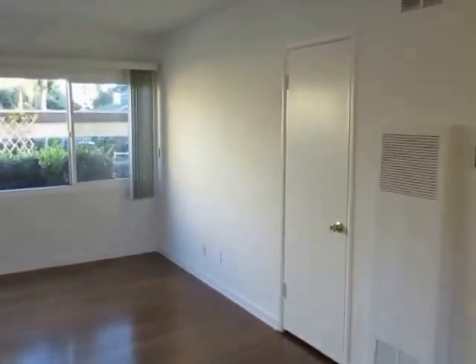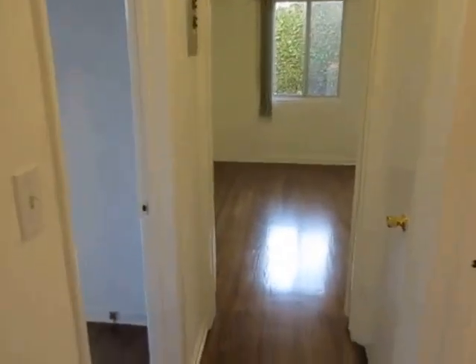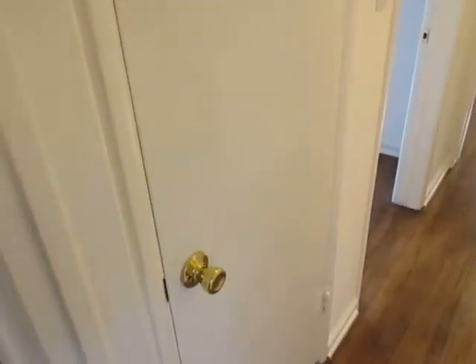Here in the living room you have a coat closet right here. Making our way down this hallway, you can see two additional bonus closets, one over there and another right there.